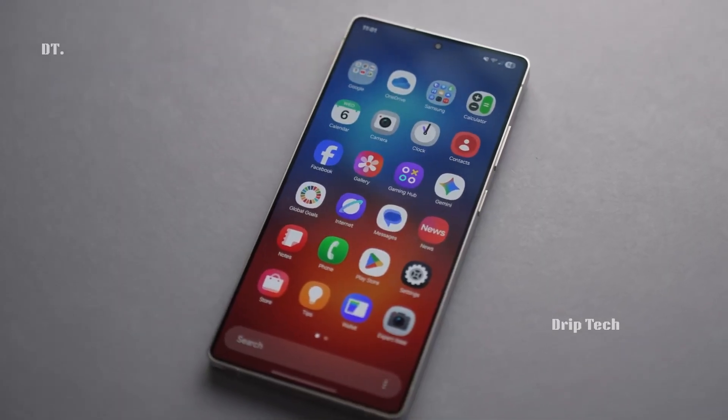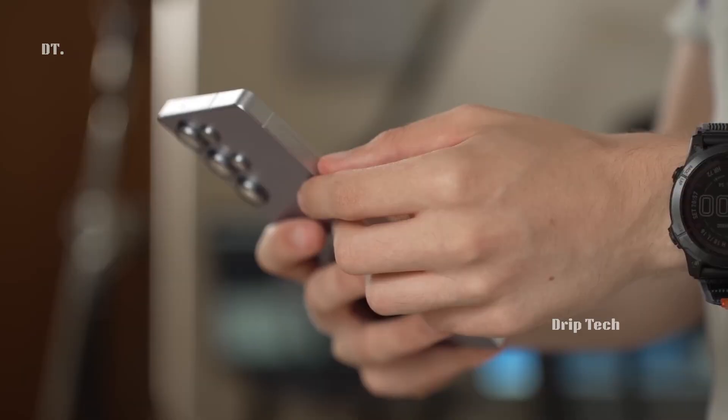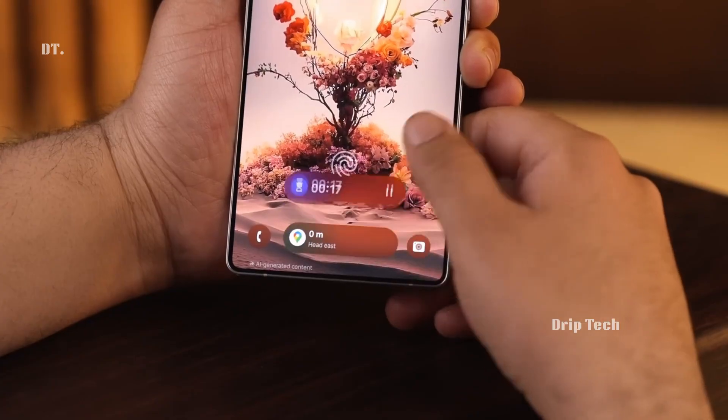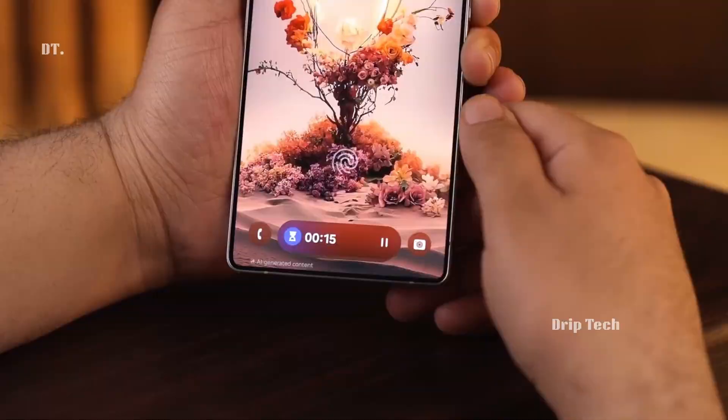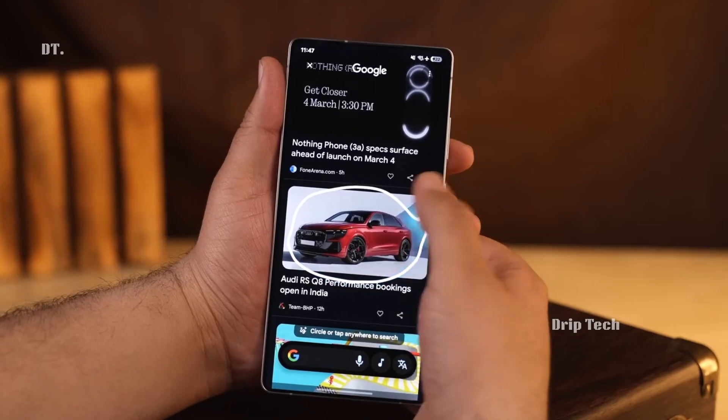One of the most interesting leaks is a new privacy display mode for the S26 Ultra. It's supposed to automatically dim the screen in crowded places so sensitive info, like banking details, stays hidden. If it works as promised, that's a far bigger quality-of-life improvement than a brighter panel.